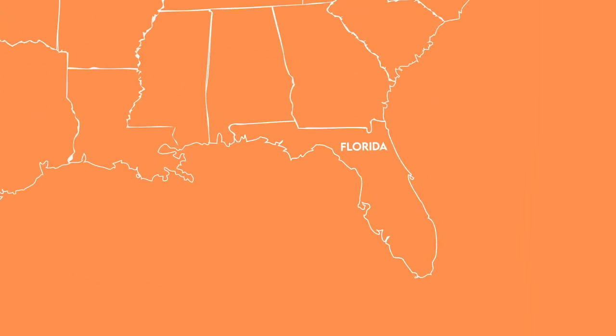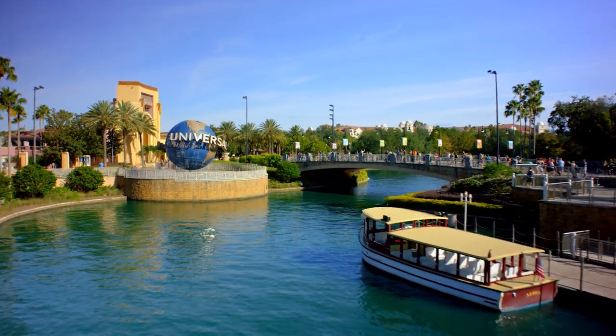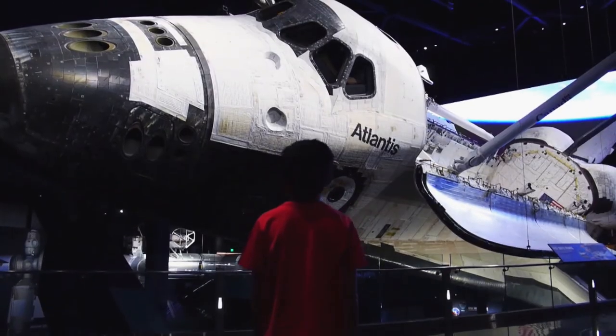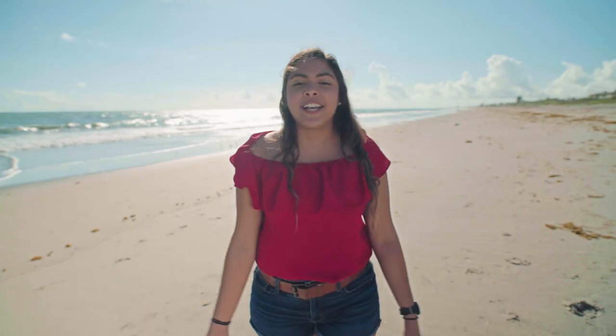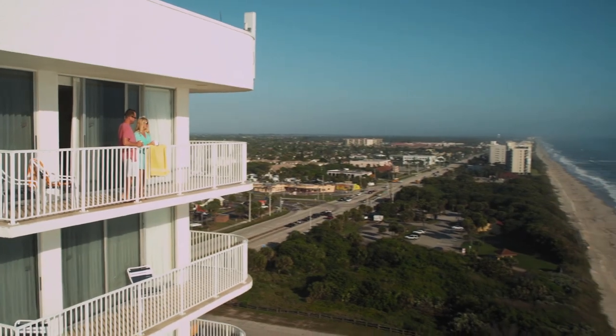Hello, everyone. Welcome to Melbourne, Florida. Melbourne is located on the Space Coast of Florida. We are centralized in a great location where you can explore all of the cool places that Florida has to offer. Whether you want to go to the amusement parks in Orlando, the NASA Kennedy Space Center, or big cities like Miami or Tampa, they're all a car drive away. However, there is no place like Melbourne — Melbourne has so much to offer.